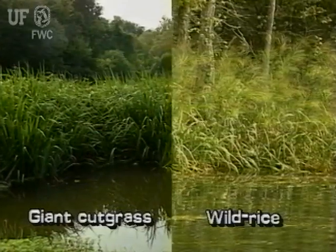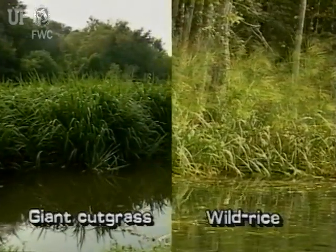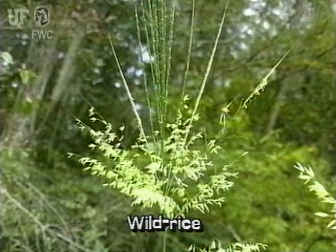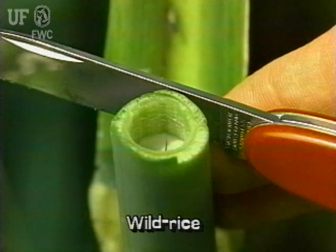Giant Cut Grass and Wild Rice are similar looking and may be easily confused. In Giant Cut Grass, all the branches of the inflorescence are drooping. In Wild Rice, the upper branches of the inflorescence are stiffly erect. In Giant Cut Grass, the bases of young plants are flattened and firm to the touch. In Wild Rice, the bases are round and spongy.